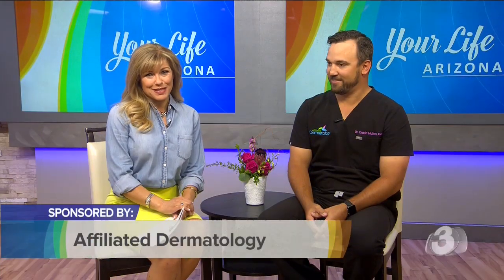May is Skin Cancer Awareness Month, and here to tell us why it is so important that you have your skin checked regularly and what you need to look for is Chief Dermatology Resident Dustin Mullins with Affiliated Dermatology. Thank you for having me. Such an important topic — let's talk first about skin cancer. What exactly is a skin cancer screening?